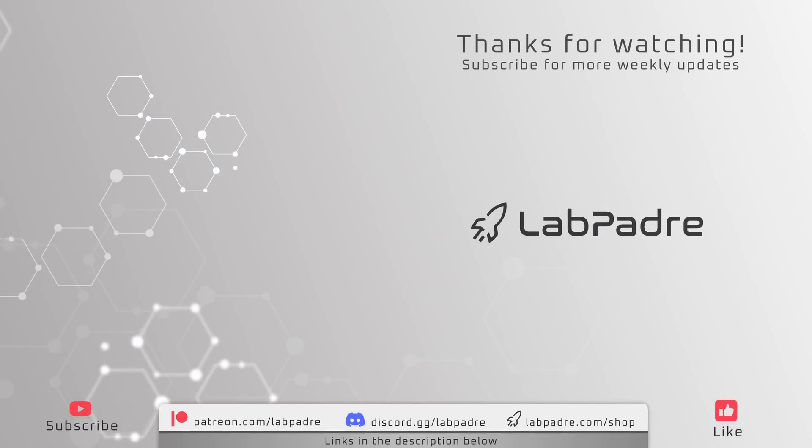And there you have it, another Starbase weekly update brought to you by LabPadre. Make sure you hit the subscribe button and hit the alert bell for new video notifications. We'll see you next week and thanks for tuning in.